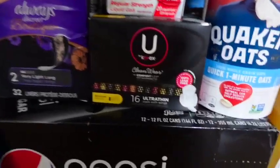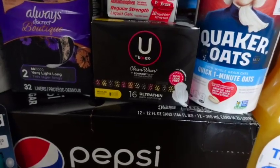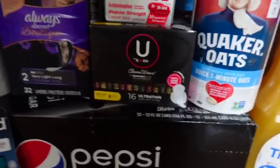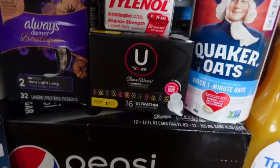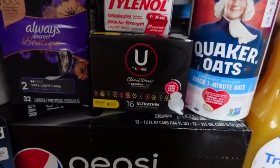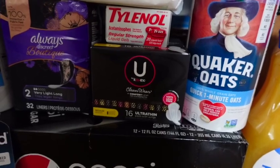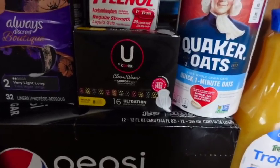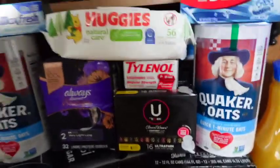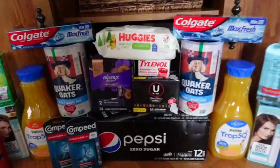The next deal is on U by Kotex. A bunch of them are on sale and I just used a digital coupon — no paper coupons for this one. It's $3.49, use the digital coupon, making it $2.49. I think there's also a paper coupon you can print from coupons.com to make it even cheaper. It ended up being $2.49 for me, and I like to stock up on those since we rarely get deals on U by Kotex.